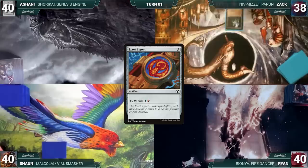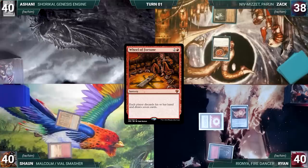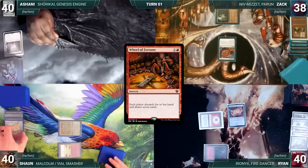Zach draws a card for turn and plays an Ancient Tomb. He taps it to help cast an Izzet Signet and gives the turn to Ryan. Ryan draws and plays a Mountain, casts a Sol Ring, casts a Felwar Stone, and ends his turn. Sean draws and plays a Badlands, casts a Mana Crypt, and casts a Wheel of Fortune — everyone discards their hands and draws seven.